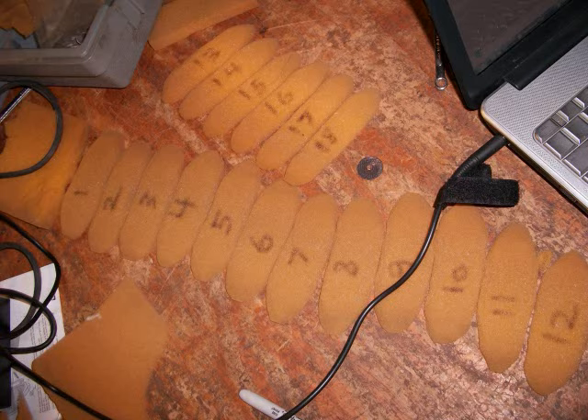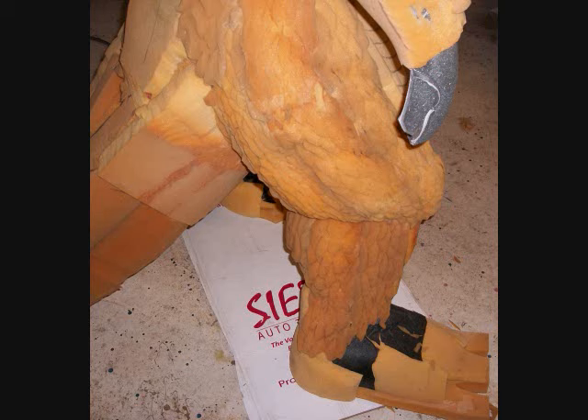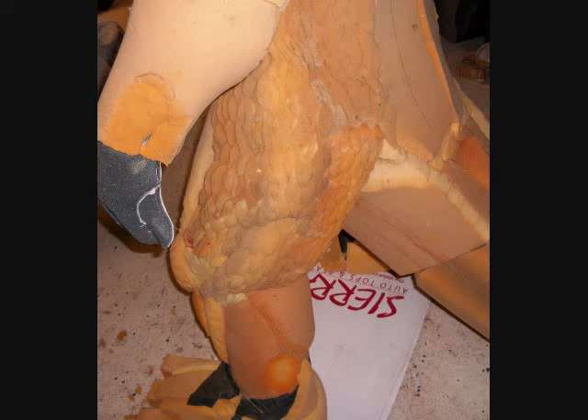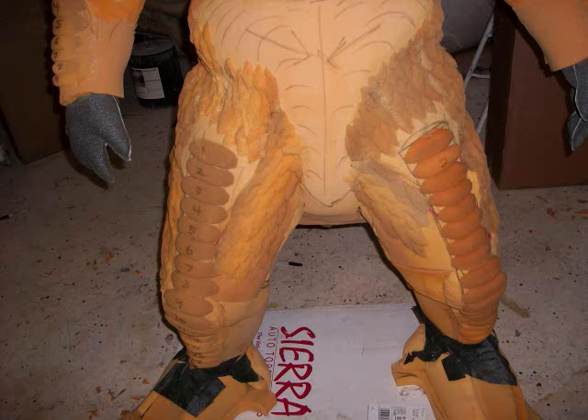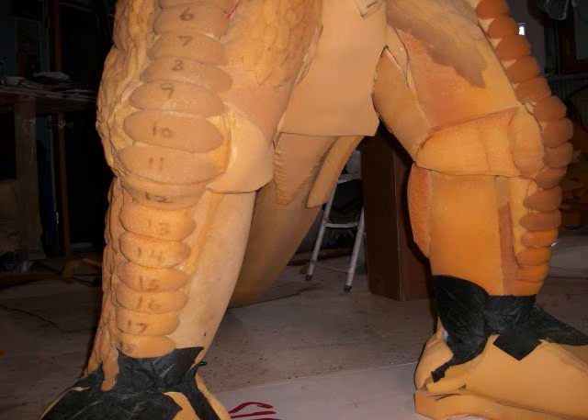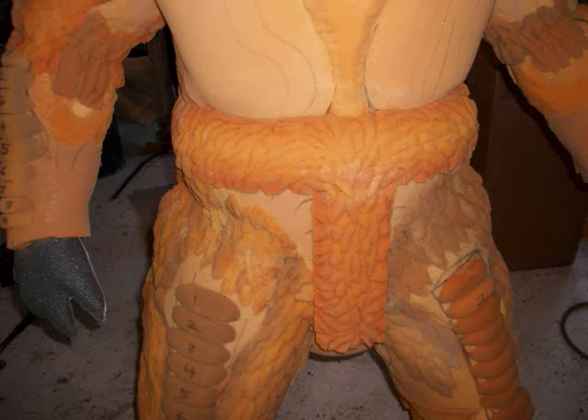Whenever I build a costume, I never look at a particular design and say, oh, we've got to build this incarnation. My own logic — and it's a very strange logic, I know — is that I hate doing reproductions. The reason for this is because a reproduction costume is you're making something that has already been done. I like to do something new each time. If you look at any of the costumes, they are hybrids of different versions of a character.